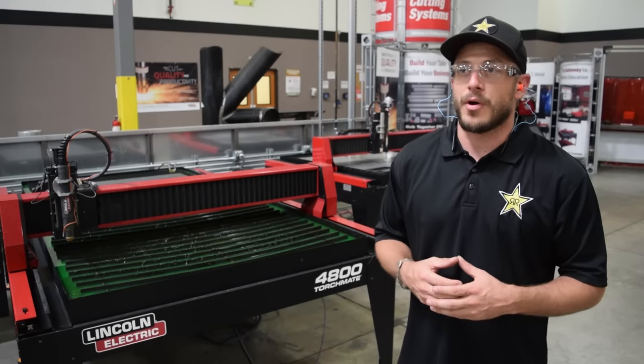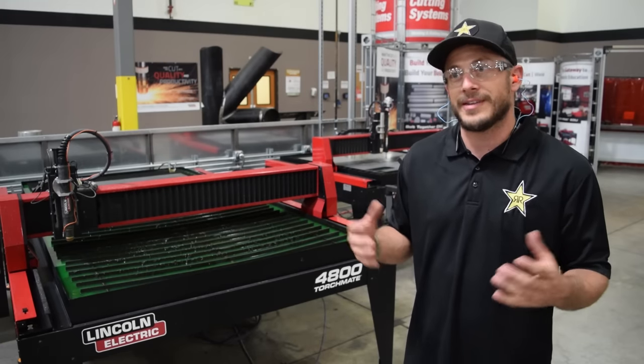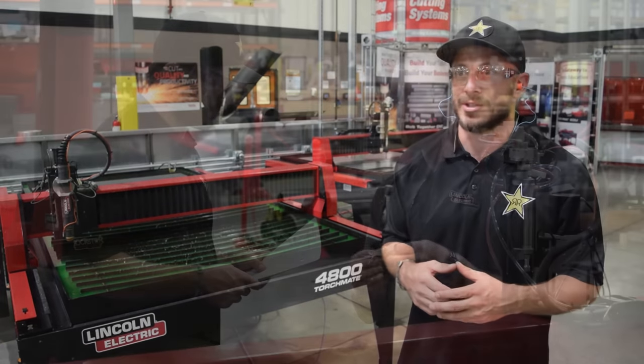Talking with Lincoln Electric — we've been a longtime partner for all of our welding stuff — now our cutting systems are all going to be Lincoln Electric too.